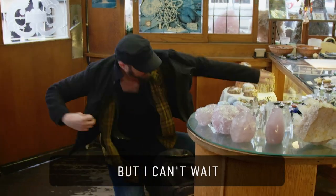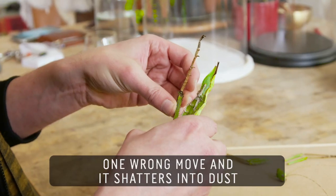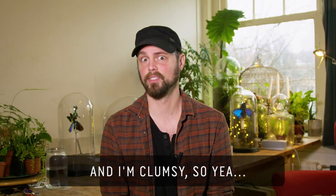I can't wait to bring it home and take everything apart. The inside is completely hollow. One wrong move and it shatters into dust. And I'm clumsy, so yeah.